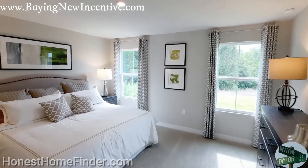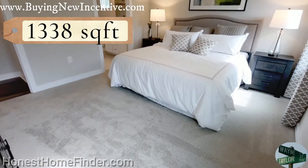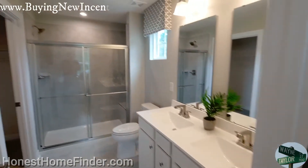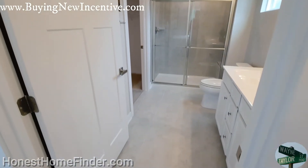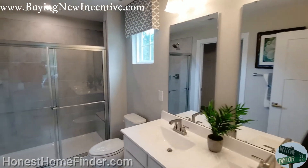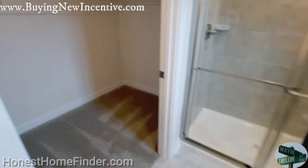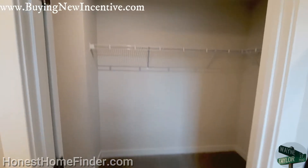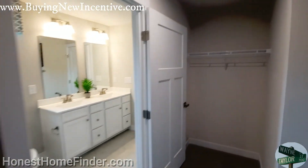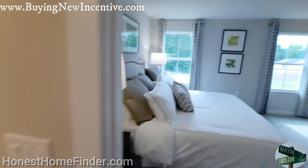And my primary bedroom. Again, folks, with the square footage of these homes — and I will be posting that up, I don't have it right in front of me — everything in here is going to be very big. Folks, I think that'll do it. I know it's a little quick, but it's not a huge home. I appreciate it, and talk to you soon. Bye-bye.